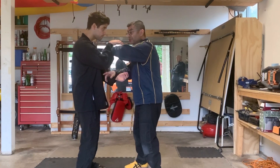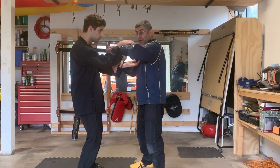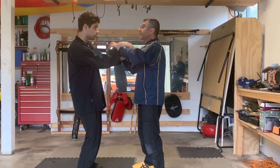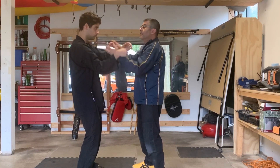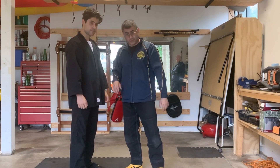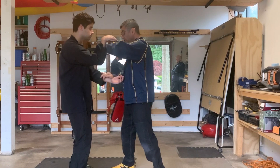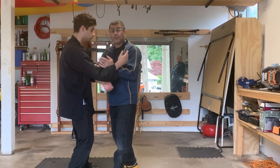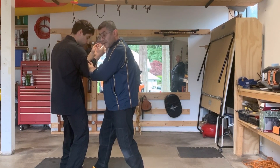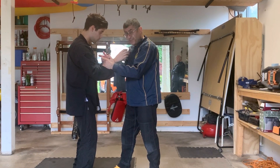My advice: every time we do the Chi Sao drill — which every club does, it's the basis of all Wing Chun — don't just think of it as a set sequence. Some students roll one, two, three and then hit. That's not a good habit because you're just thinking about the drill instead of reading your opponent. My hands could be anywhere. From here, I just want to see what my opponent gives me — I don't have to hit every time, I don't have to go three times.